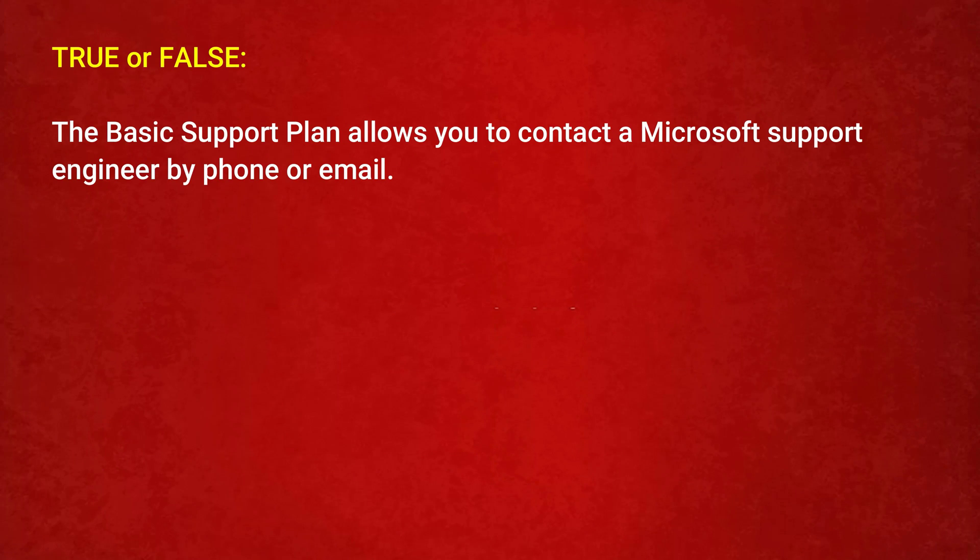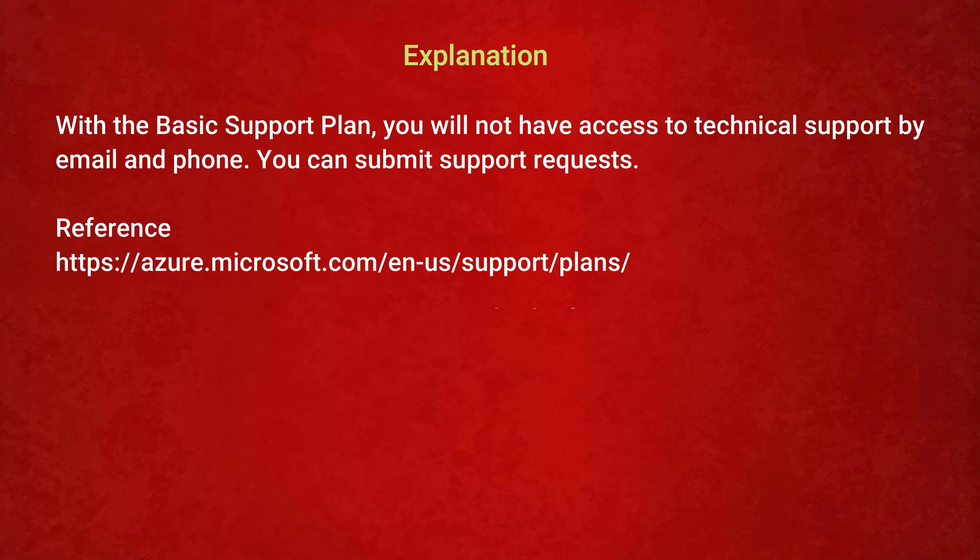The next question is — True or False: the Basic support plan allows you to contact a Microsoft support engineer by phone or email. Option 1: True. Option 2: False. The correct answer is Option 2: False. With the Basic support plan, you do not have access to technical support by email or phone, though you can submit support requests.